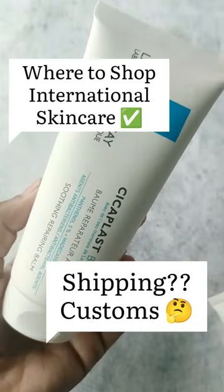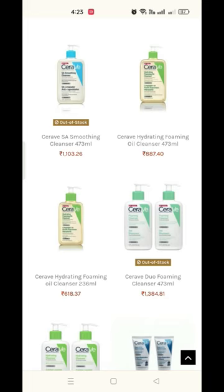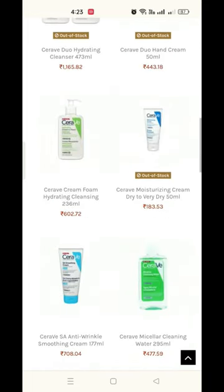Where to shop international skincare brands like Siravi or Laura Shupase? There is this website called Box of Color where you can find so many international skincare brands.